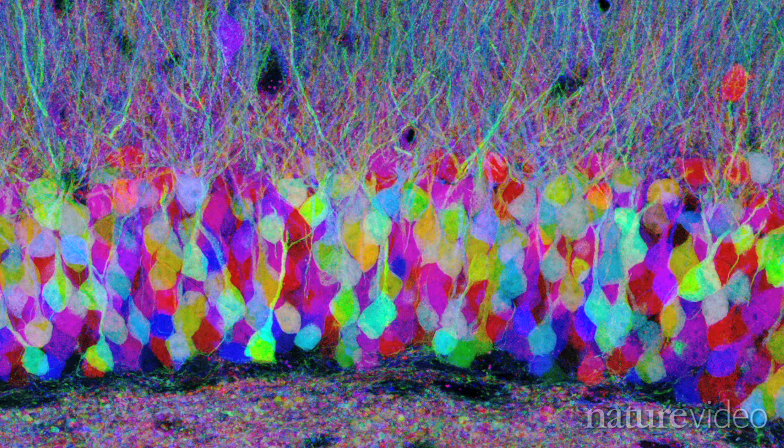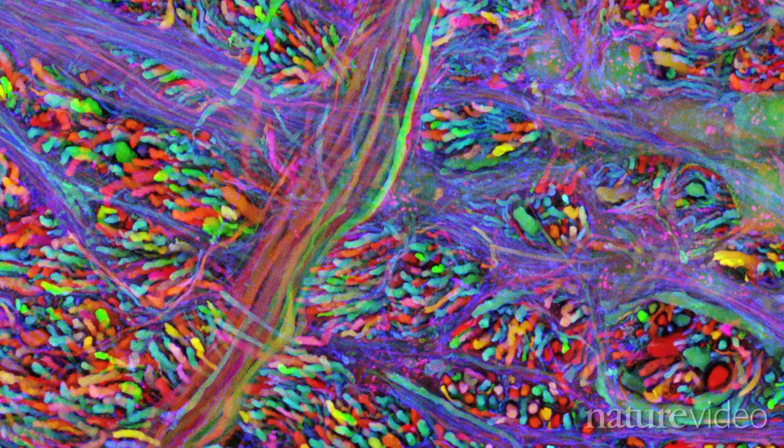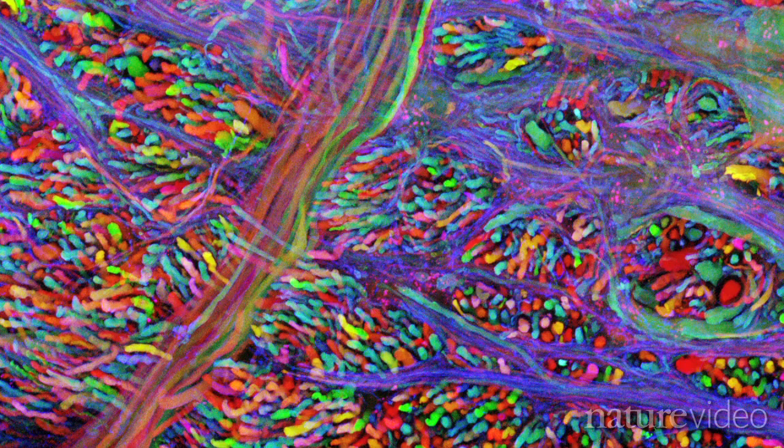Together, all these projects may one day reveal how a tangled mess of billions of cells enables us to see, to dream, and to study the brain as scientists — and how to repair it when it goes wrong.